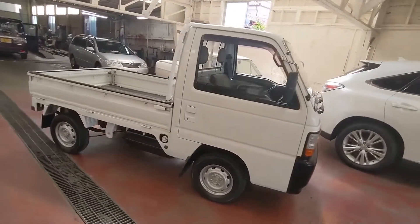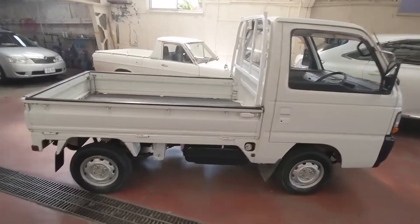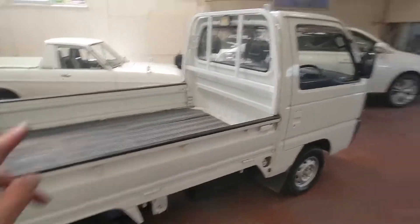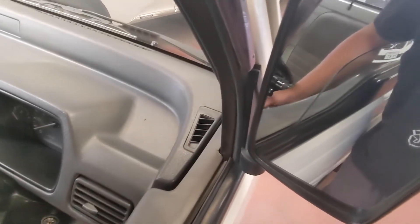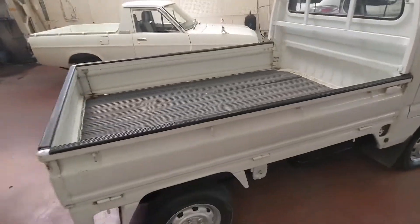Hey guys, Flavien here, dedicated buyer for ATL JDM in Japan. We are with — I always forget the year — a 1995 Honda Acti four-wheel drive.